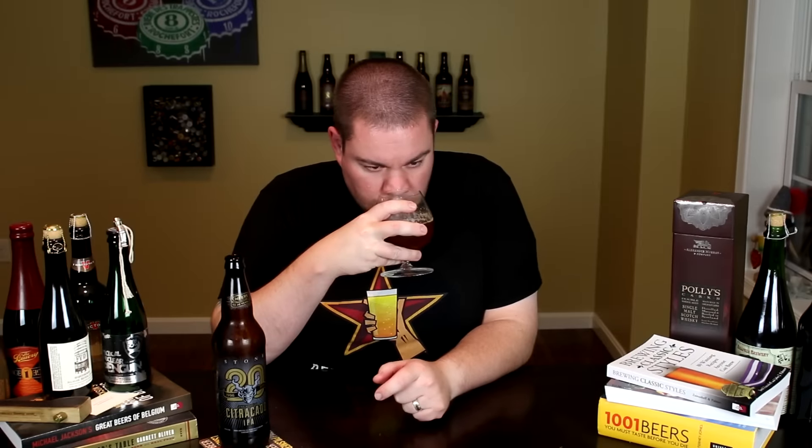Let me get into a glass and let you guys know what it smells and tastes like. Give me the final verdict on the Stone Citracado double IPA. Alright, let's see the aroma. It's definitely a Stone IPA, definitely a West Coast IPA. Tons and tons of citrus, fresh squeezed orange juice. You know when you're peeling an orange and that spray comes off and you get hit with it? That's what it smells like. A little bit of pininess, a little bit of a malty sweetness in there as well. It's a pretty classic West Coast style double IPA.